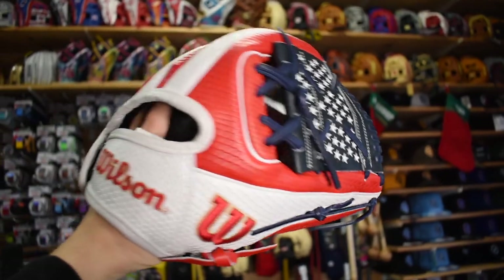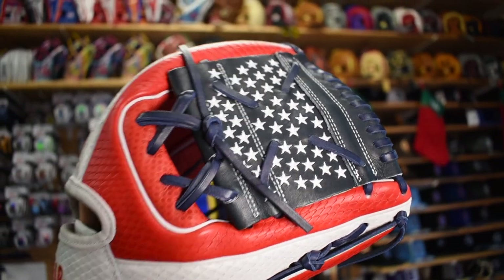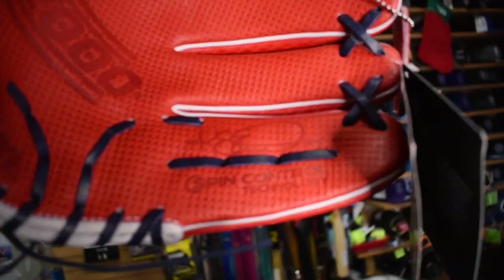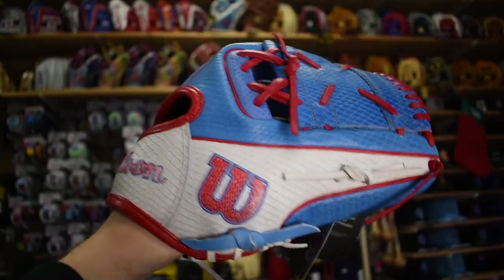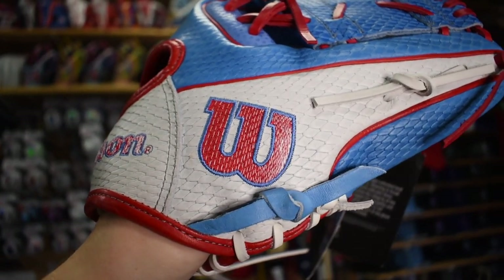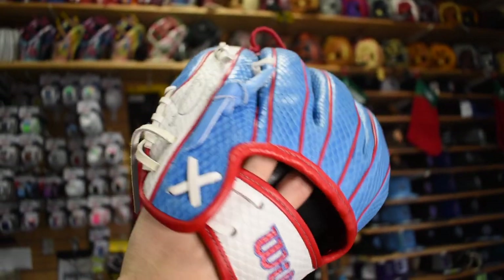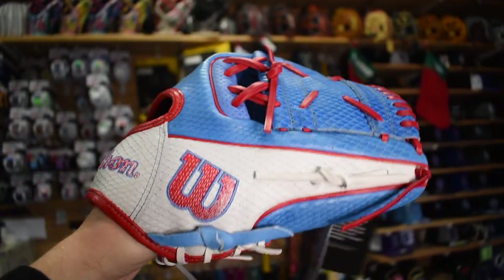Check out these absolutely special Kelsey Stewart fastpitch softball gloves. I wish this style was more present in the baseball world. These beautiful webs — all the stars and stripes really make this glove pop, and the snakeskin is beautiful. She has her autograph in the pinky, which is very cool. On the other model, the autograph is on the outside pinky, with a beautiful flag on the palm. These softball gloves are really evolving — hopefully the baseball world can catch up.